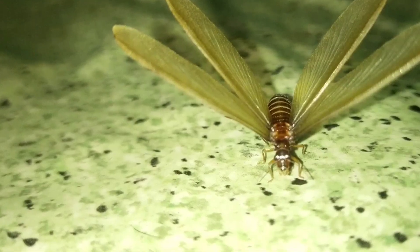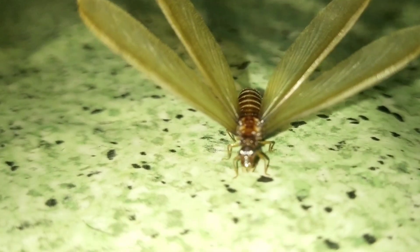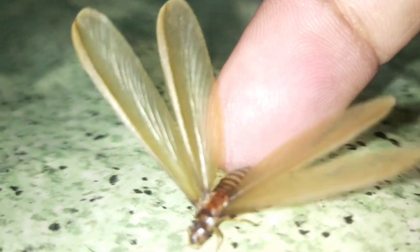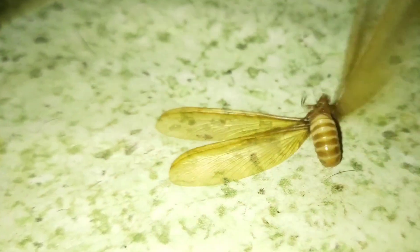Termites can fly, but not all of them can fly. Termites don't fall into the flying insect category like wasps or mosquitoes do, as only a small set of termites can fly, and only do so for a short period of time before losing their wings.